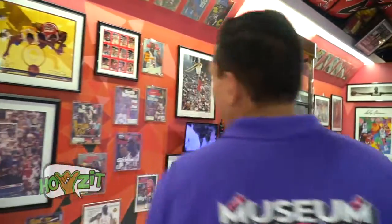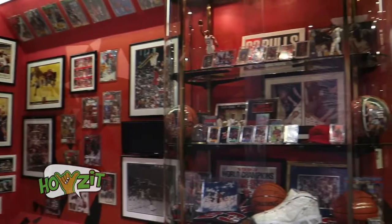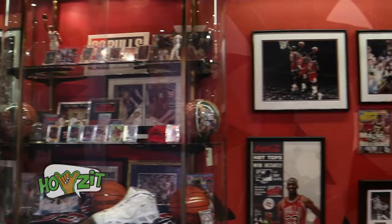For our first exhibit, it's an owner's personal collection of Michael Jordan memorabilia, and then you'll lead into our first room.